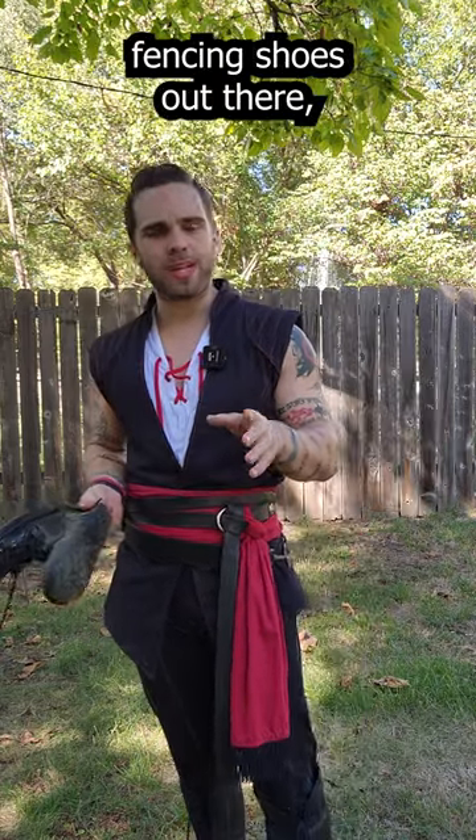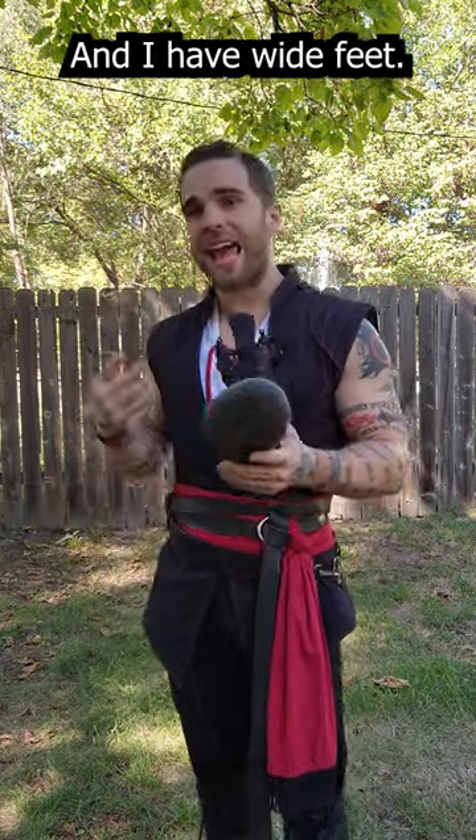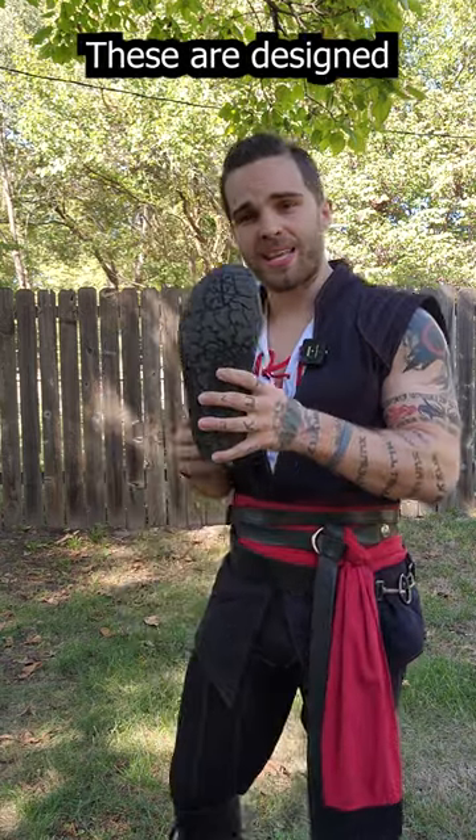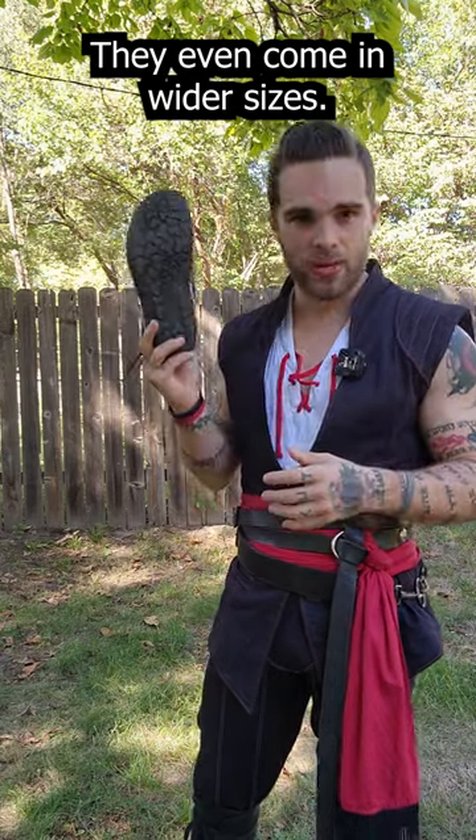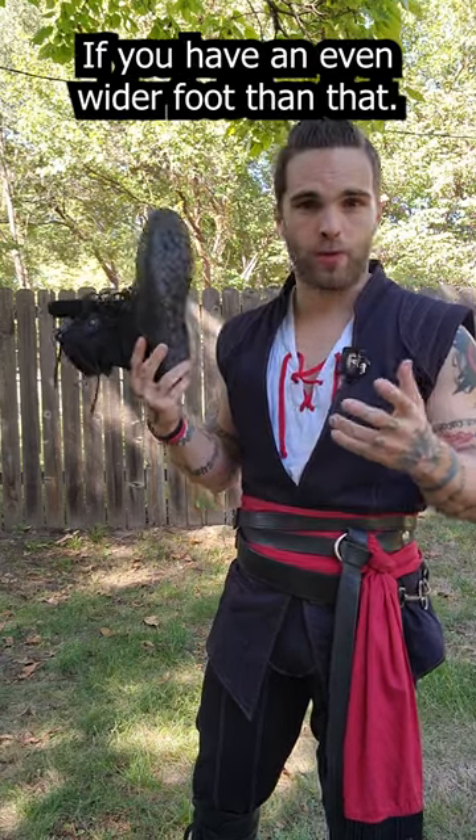There are bespoke fencing shoes out there, but they're all quite narrow and I have wide feet. These are designed to mimic your actual foot, which means that they are widest here at the toe box. They even come in wider sizes if you have an even wider foot than that.